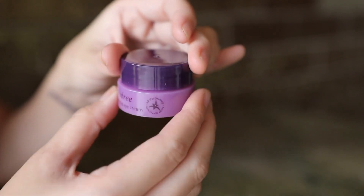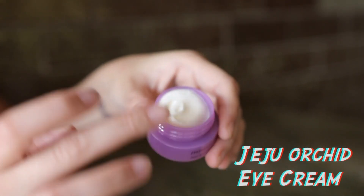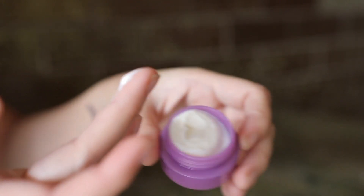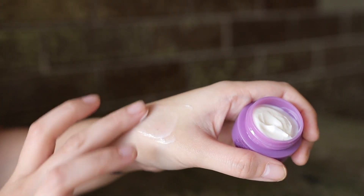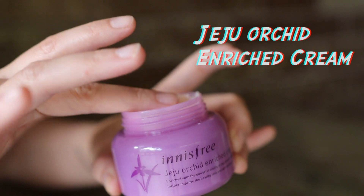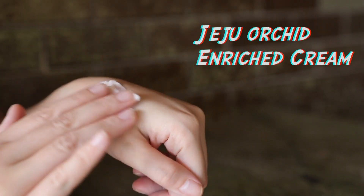Next is a travel size Jeju Eye Cream. I love this so much because I have very dry under eyes, so it's perfect for that rich hydration and moisturization. Next is a full-size Jeju Orchid Enriched Cream — this is such a thick and creamy formula and will leave your face feeling so supple the next morning.